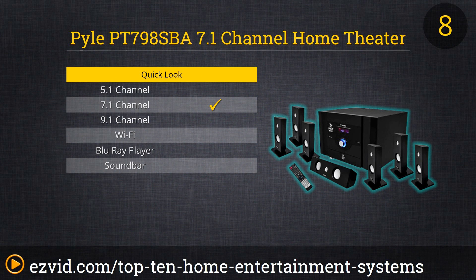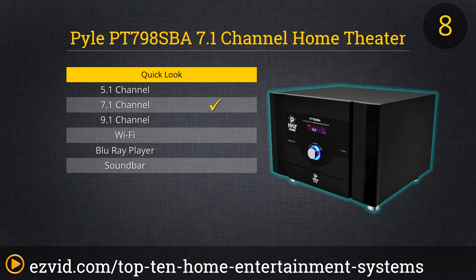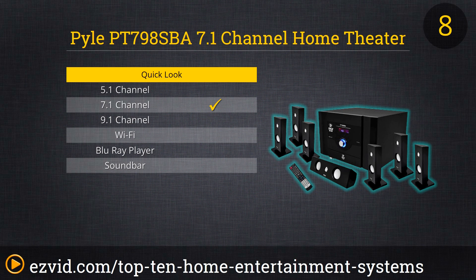Next on our list is the Pyle PT-798 SBA. It's got a few good things going for it: 7.1 channel sound, six speakers, and a really aesthetically pleasing design. The downsides are that it only has 160 watts of total output, and Pyle doesn't offer any advanced way of fine-tuning the sound. It's still a good pick if you're shopping for value, as it's one of the more reasonably priced systems on our list.